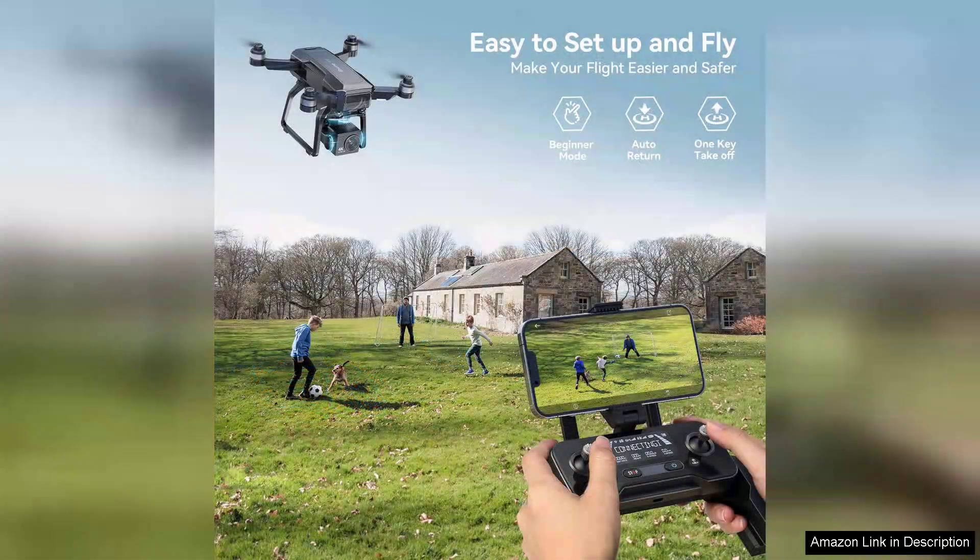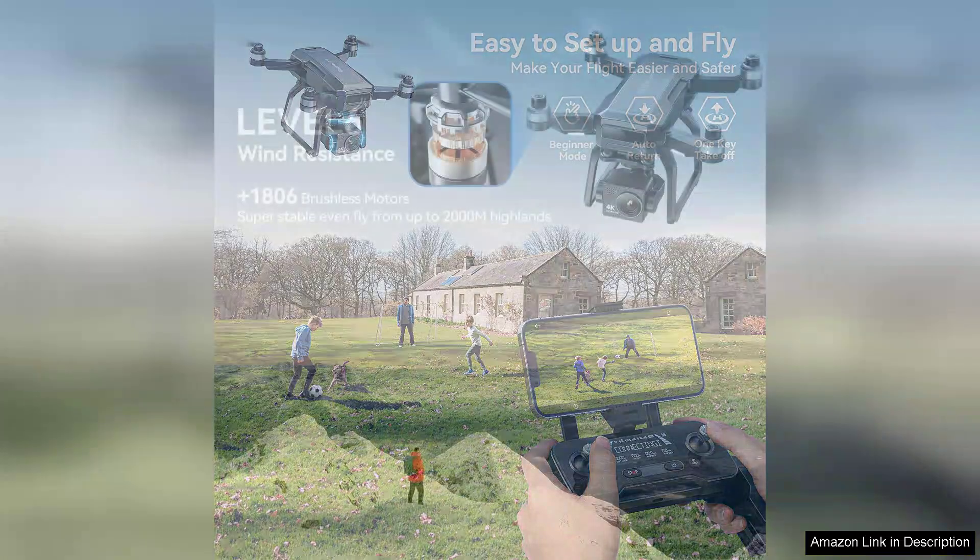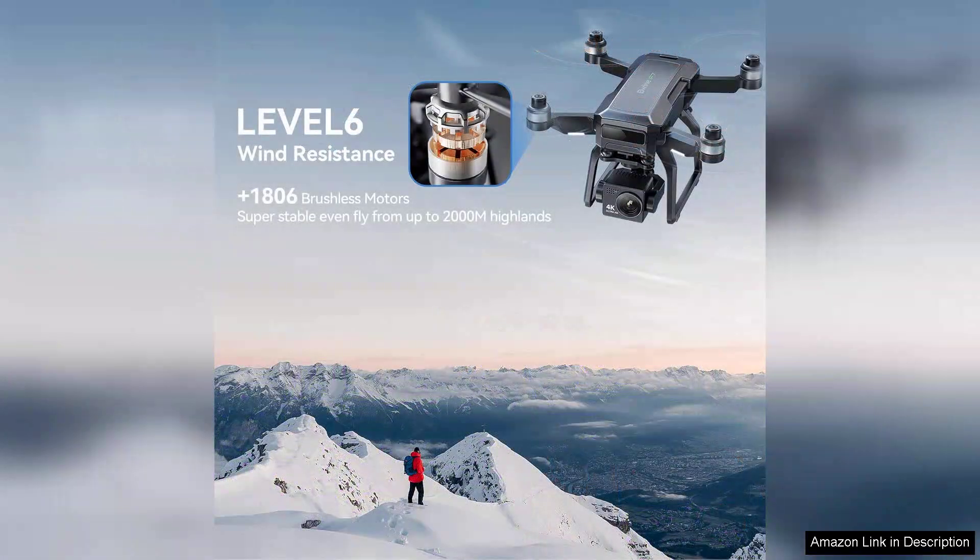Battery life is commendable, offering around 25 minutes of flight time on a single charge, which is impressive for drones in this price range. Maintenance is minimal and the build quality feels durable, ensuring that the drone can withstand occasional bumps and crashes.